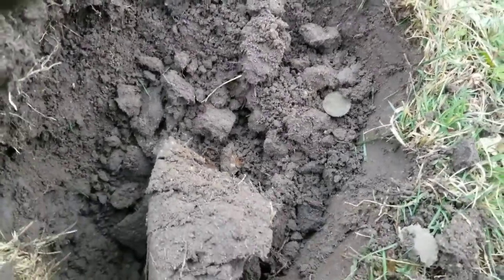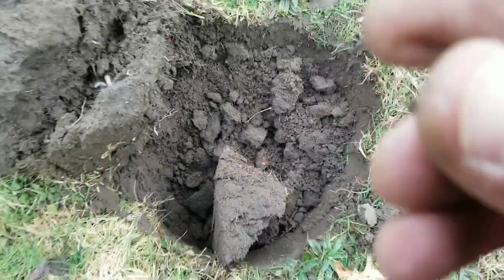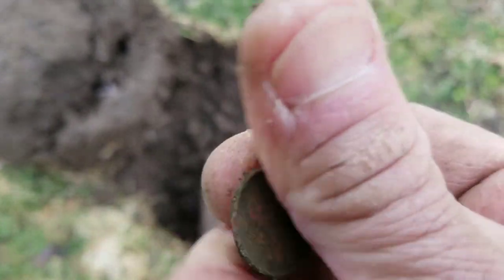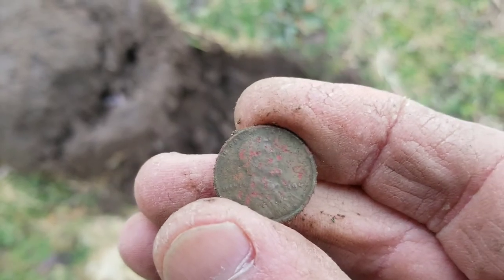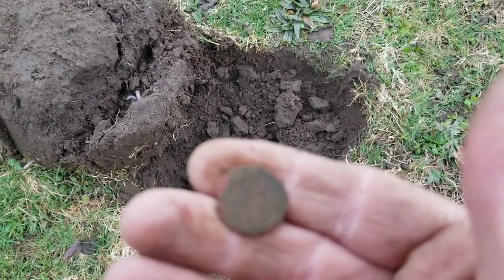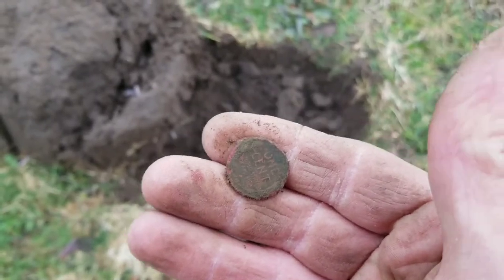So there's the wheatie — it's about 7 inches down. I haven't got a date or anything off it yet. It's like a '44 — 1944 wheatie. I'll take it.